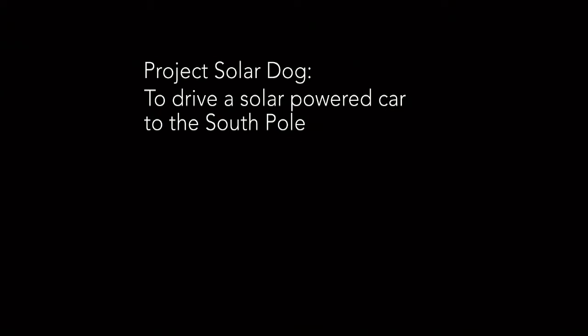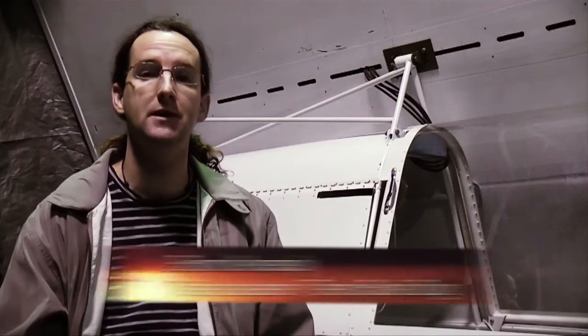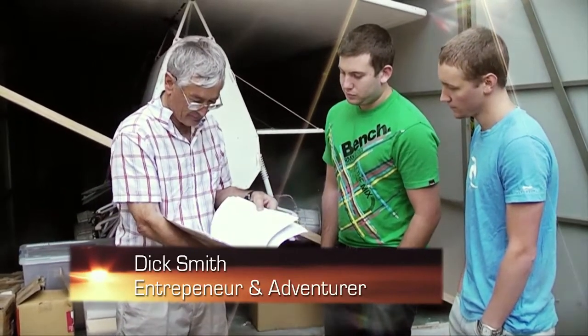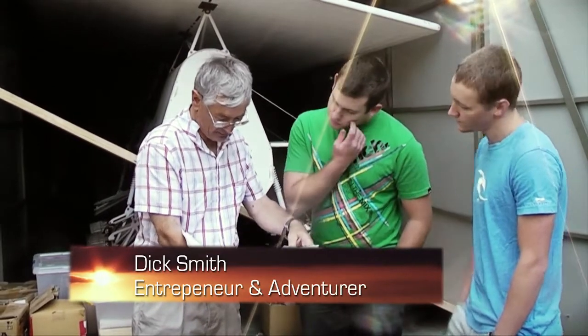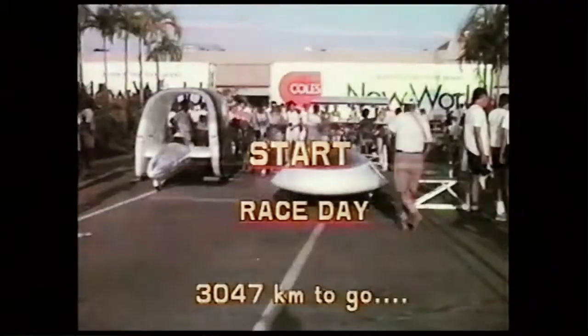What are you doing and what are the technical challenges? I've been involved in solar car racing since 1996. I've been involved in the Sunswift solar car team, then I was involved in the solar car team at the Northern Territory University. I've been interested in solar vehicles since 1985 when we started building the car for Dick Smith. A solar race had been proposed that was to go from Darwin to Adelaide, 3,000 kilometres across the centre of Australia.